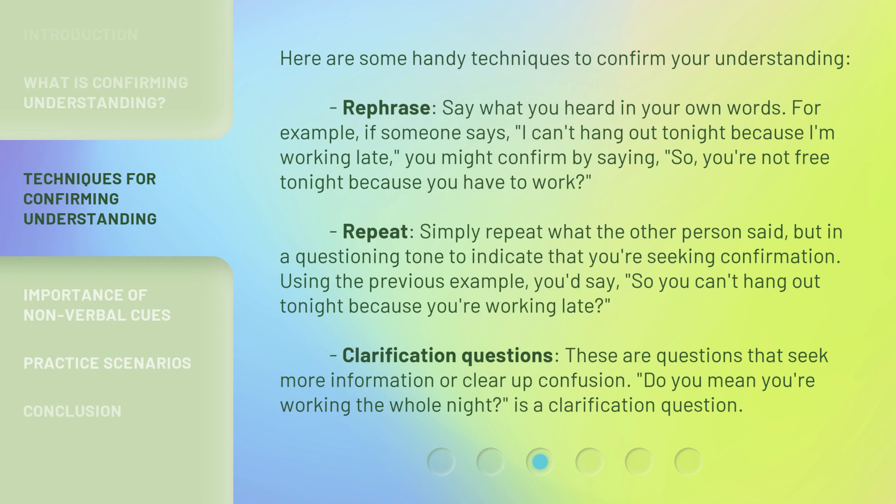Here are some handy techniques to confirm your understanding. Rephrase: say what you heard in your own words. For example, if someone says, "I can't hang out tonight because I'm working late," you might confirm by saying, "So, you're not free tonight because you have to work?"